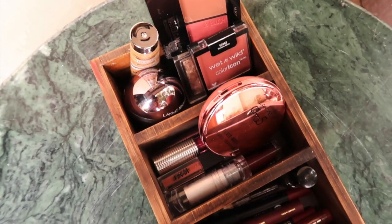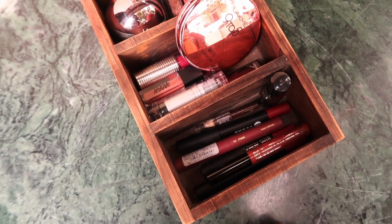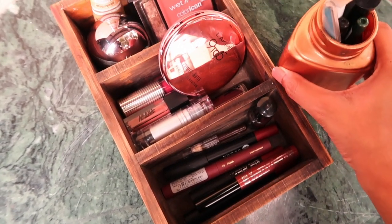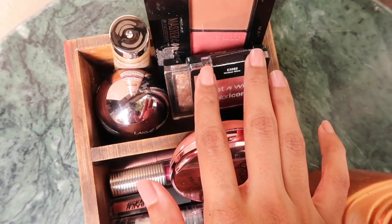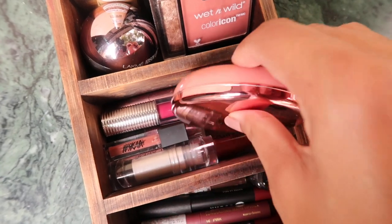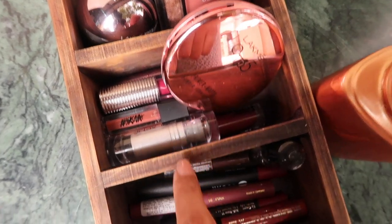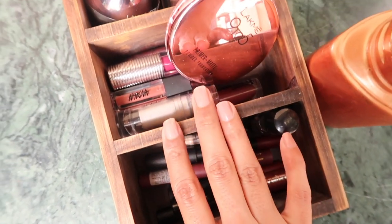Alright guys, so this is what my makeup storage looks like. I've organized my products in this beautiful wooden box. In the first section I keep my base products — cream, blush, and highlighter. In the other sections I've organized my lipsticks lengthwise. It looks very neat, all the products are visible, so it doesn't take much time when you're getting ready.